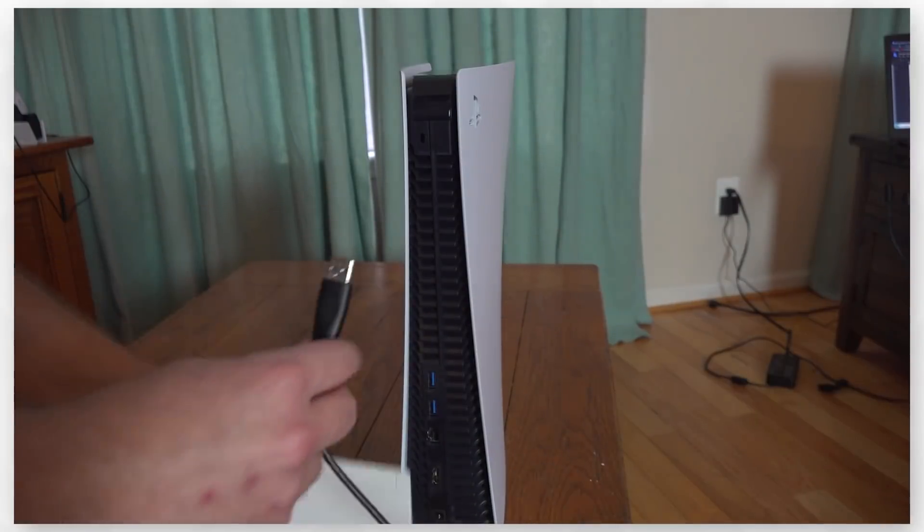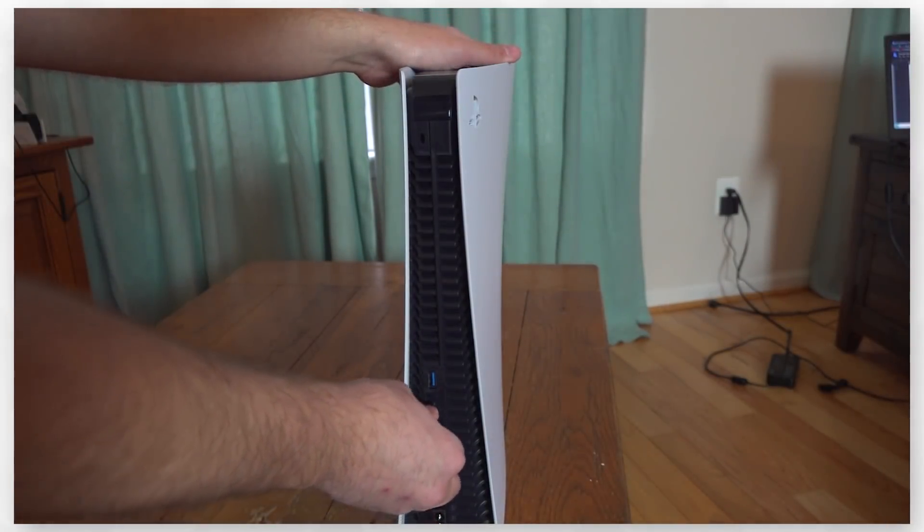There are only three USB-A ports and one USB-C — that's not a lot. External drives can only be used for saving games and not actually playing them. Hey, hold on a second.